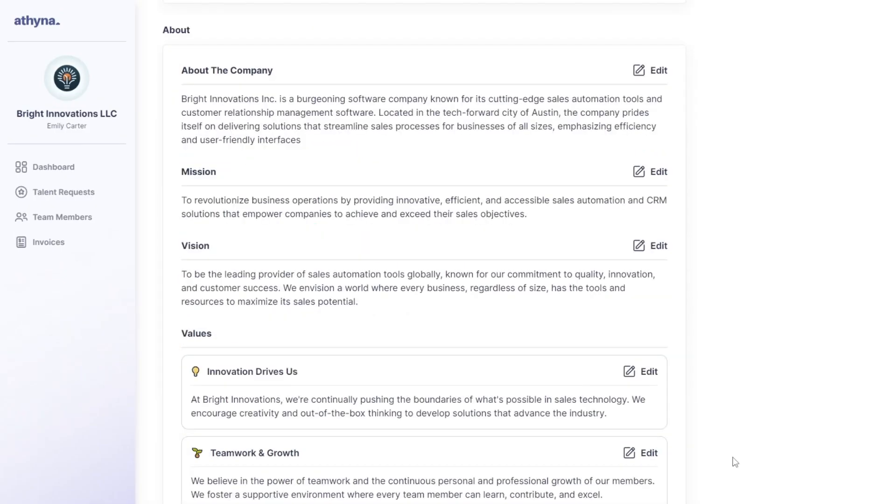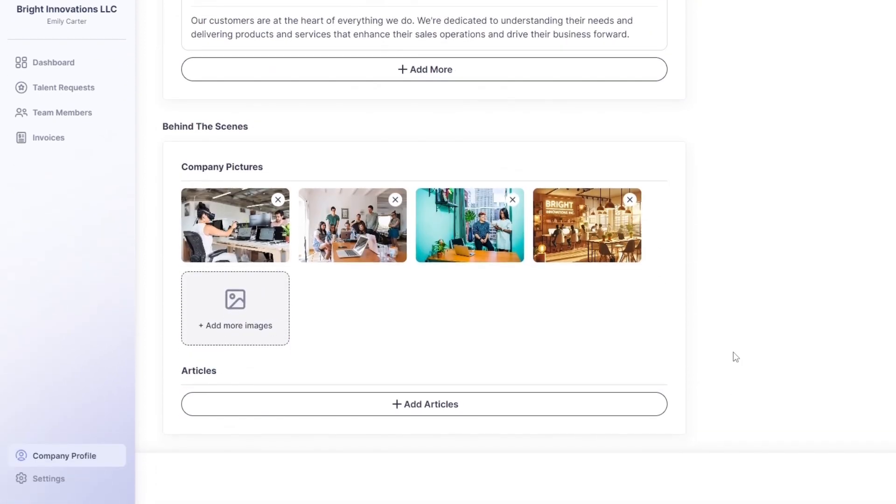Next, you'll have the opportunity to elaborate on your company's description, mission, vision, and values. This section is key to communicating your company's ethos and attracting like-minded talents.